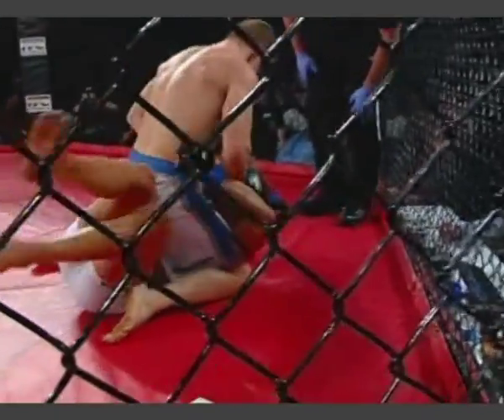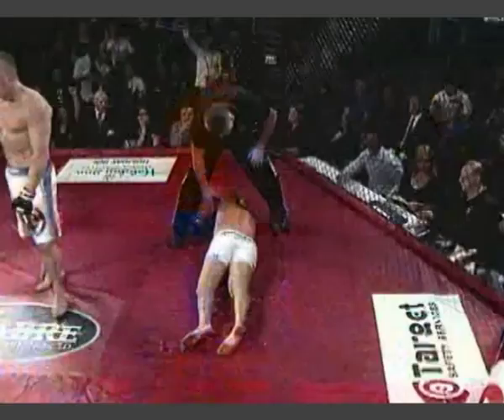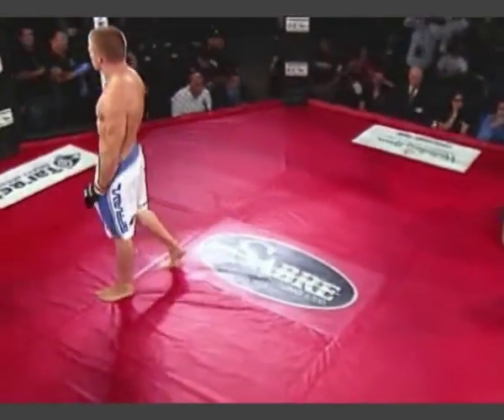Beaumont must be double parked — he's looking to get out of here. Holy cow, Beaumont doing some serious damage. Beaumont's going to go for the kill. He's going to go finish. Cox has already opened up. That is it — Beaumont wins by TKO. He's got a big cut across the forehead.